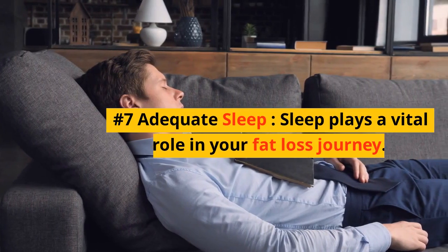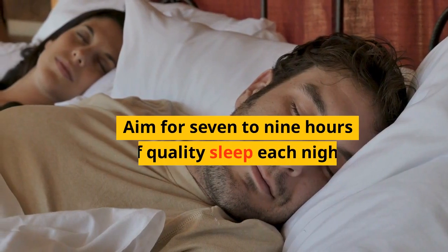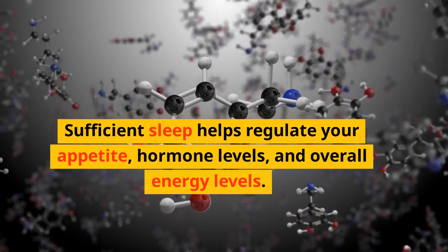Number 7: Adequate Sleep. Sleep plays a vital role in your fat loss journey. Aim for 7–9 hours of quality sleep each night. Sufficient sleep helps regulate your appetite, hormone levels, and overall energy levels.